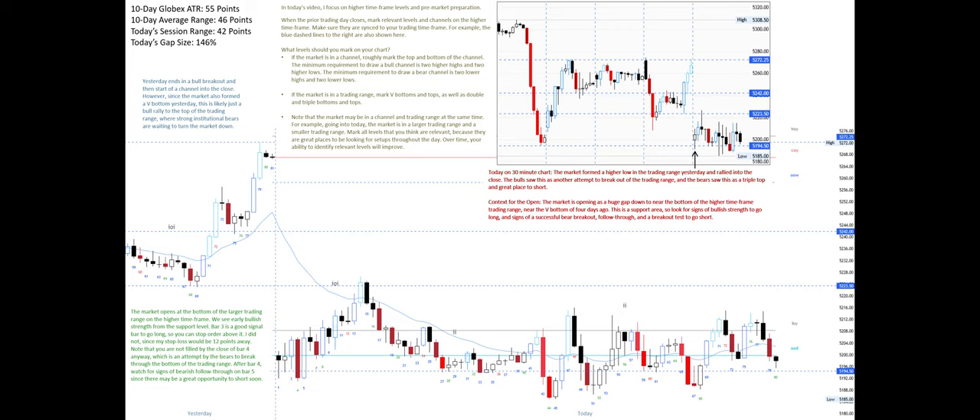The market opens at the bottom of the larger trading range. On the higher time frame we see early bullish strength from the support level. Bar 3 is a good signal bar to go long, so you can place a stop order above it — I did not, since my stop loss would be 12 points away. Bar 4 is an attempt by the bears to break through the bottom of the trading range. After bar 4, watch for signs of bearish follow-through on bar 5. The bear breakout's follow-through is an engulfing bull body and a rejection of the bear case — this is the second sign of bullish strength at a support level. It's reasonable to go long above bull bar 5, though I did not.